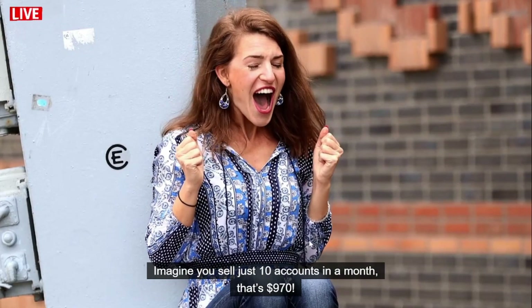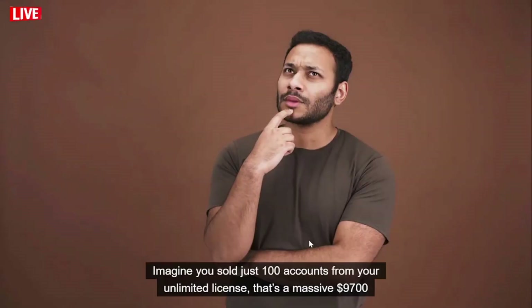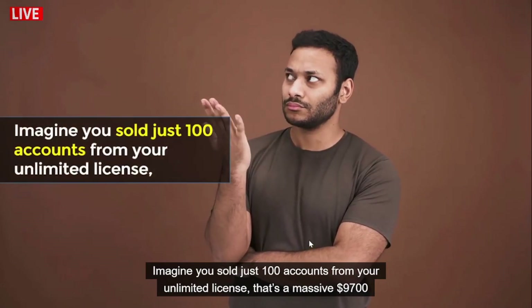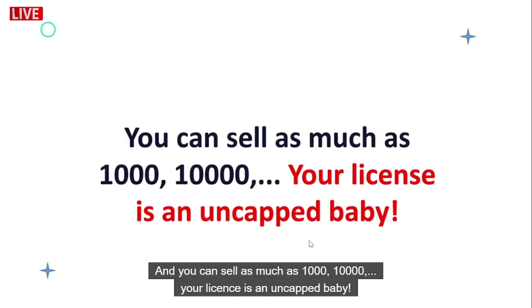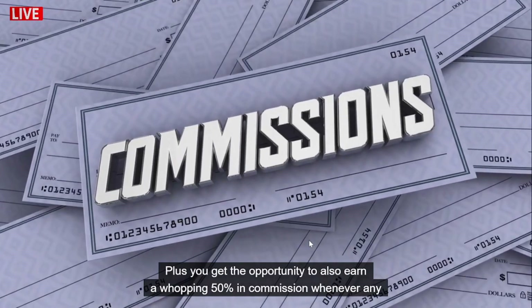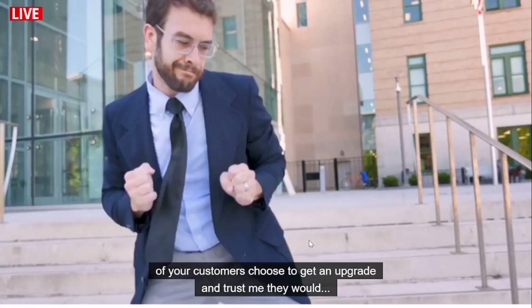Imagine you sell just 100 accounts — that's $9,700 in pure profits. And you can sell as much as a thousand or ten thousand; your license is uncapped. On top of that, you get the opportunity to earn a whopping 50% commission whenever any of your customers choose to get an upgrade — and trust me, they would. The earning potential is just so crazy.